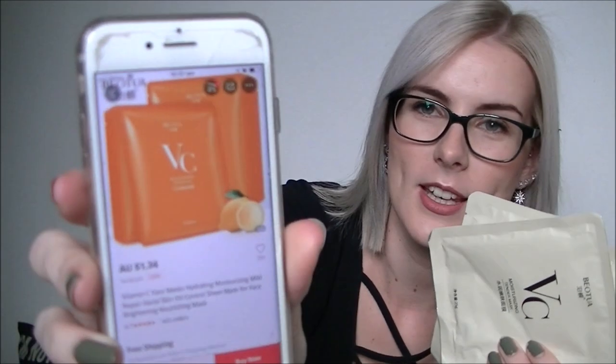Next we have face masks. I love AliExpress face masks — I know some people probably wouldn't put them on their skin, but my skin hasn't reacted to them yet and my skin's super sensitive. These look really different to the photo — in the photo the packaging is bright orange. These were $1.30 each, so I got five. It says: Vitamin C face mask, hydrating moisturizing mild repair, face skin oil control sheet mask, for face brightening nourishing mask.